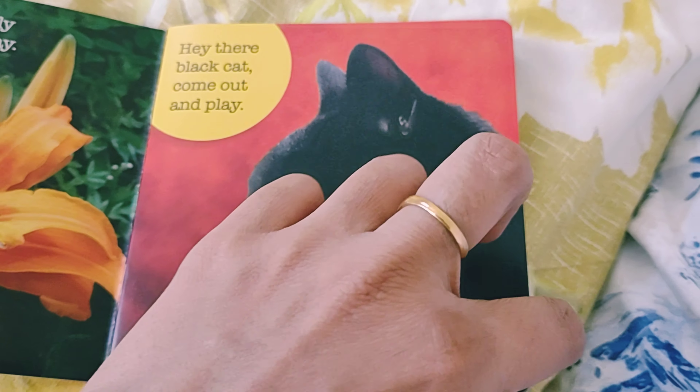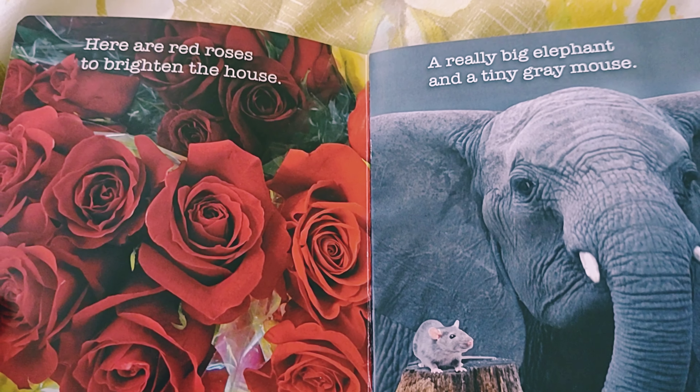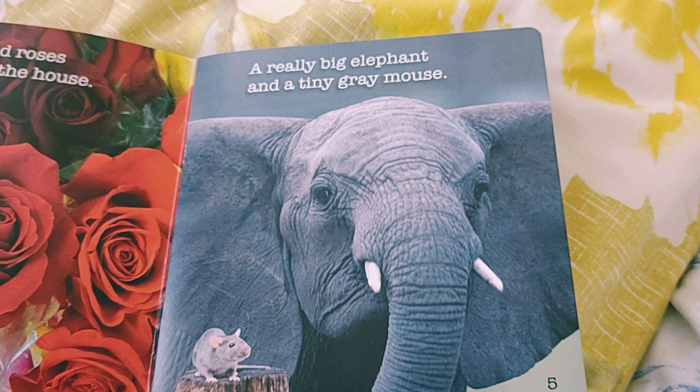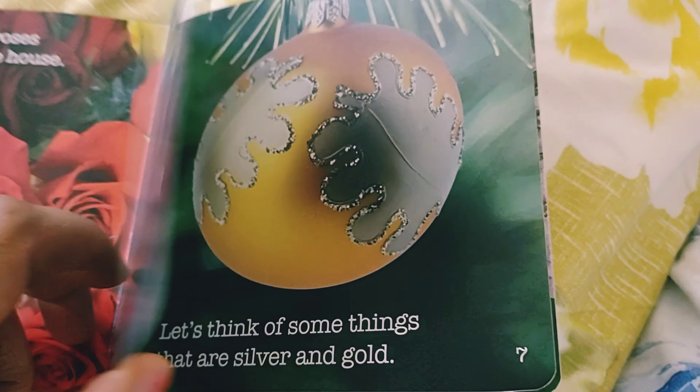Let's come out and play. Here are red roses to brighten the house, and this is an elephant and a mouse — a really big elephant and a tiny gray mouse.